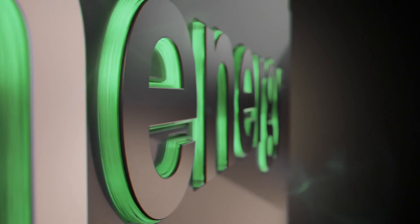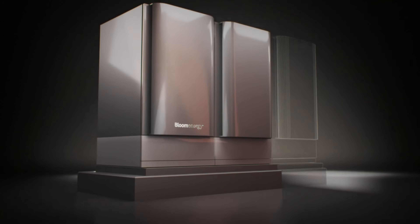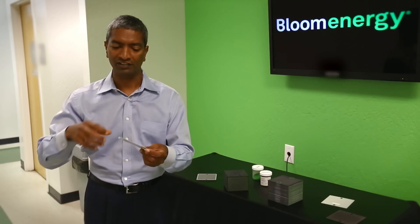The complementary nature of the Bloom Box and Bloom Electrolyzer is what makes Bloom Energy's approach so compelling. The Bloom Box can generate on-site electricity using a variety of fuels, including the green hydrogen produced by the Bloom Electrolyzer. This creates a synergistic ecosystem that supports the transition to a more sustainable energy future. Imagine a future where your local hospital, data center, or manufacturing facility is powered by a Bloom Box running on clean, renewable fuels like biogas or green hydrogen. This is the vision that Bloom Energy is working to make a reality, and it's a future that's closer than you might think.